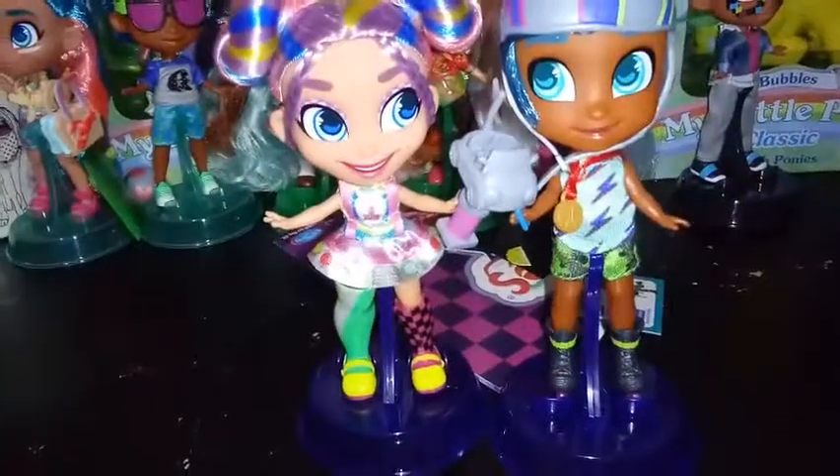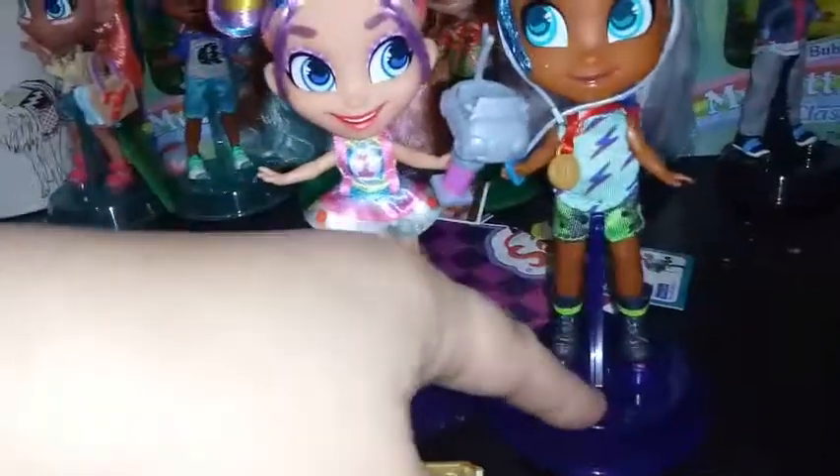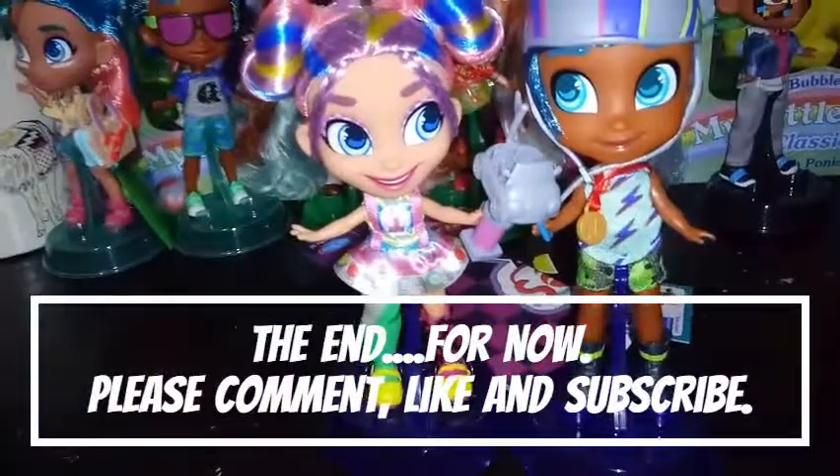That is all we have for you guys today — Racing Rain and Locken Logan. If you like this video, go ahead and give it a thumbs up, subscribe, and we'll see you in the next one. Bye, guys!